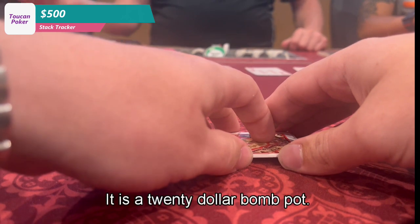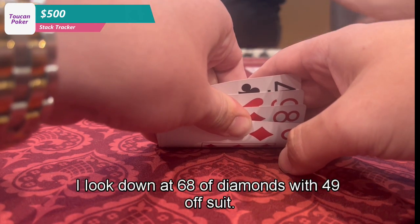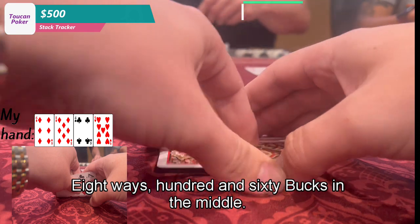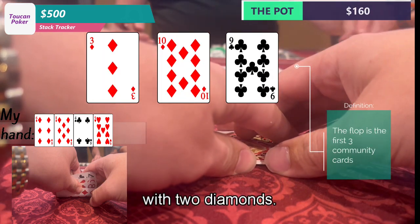In this first hand, it is a $20 bomb pot, 8 ways. I'm on the button and I look down at 6-8 of diamonds with 4-9 offsuit. So we go straight to the flop 8 ways with $160 in the middle, and the flop comes 10, 9, 3 with two diamonds.